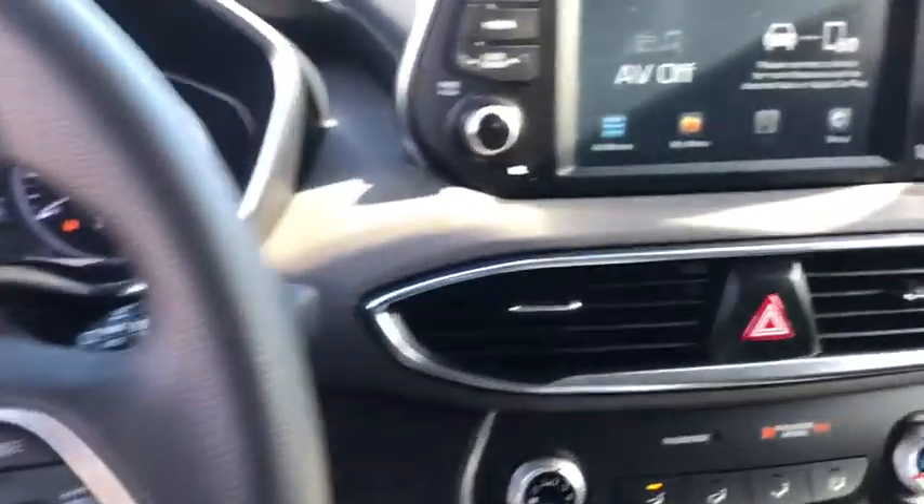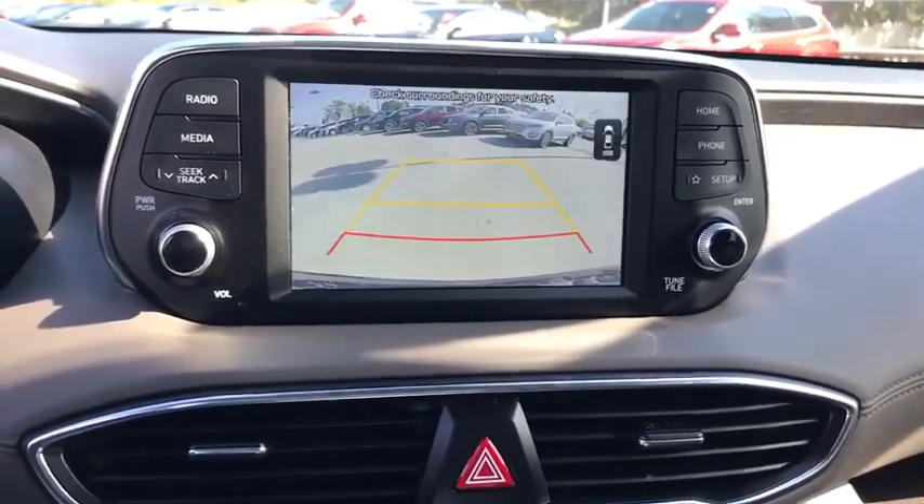Panic alarm, brake assist, remote keyless entry, overhead console, tachometer.